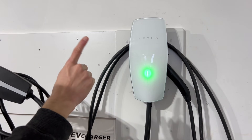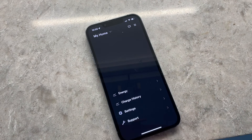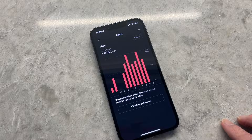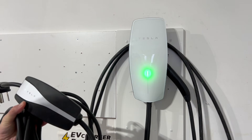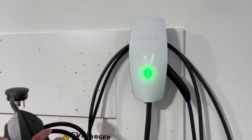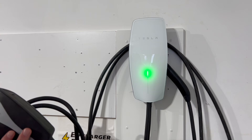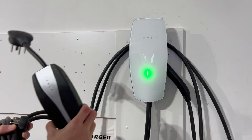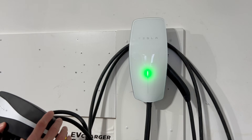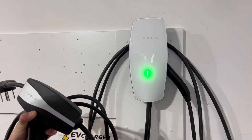For most people the wall connector is the better choice, because of the better features and the hardwired installation which is more dependable in the long run. However, for people who don't have access to Level 2 charging now or possibly ever, the mobile connector can be very useful. I have one of each — I use the wall connector at home and keep the mobile connector in my trunk for on-the-road use, but for most people I'd recommend just getting a wall connector and calling it a day.